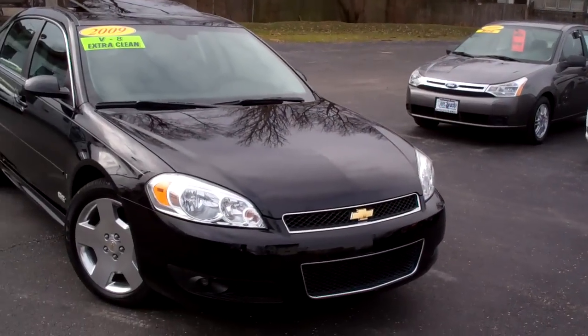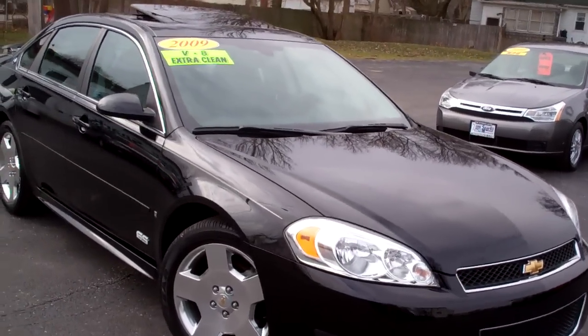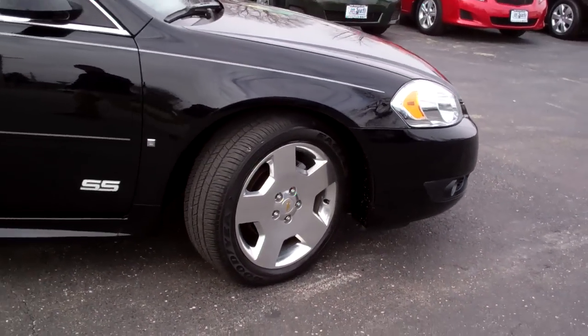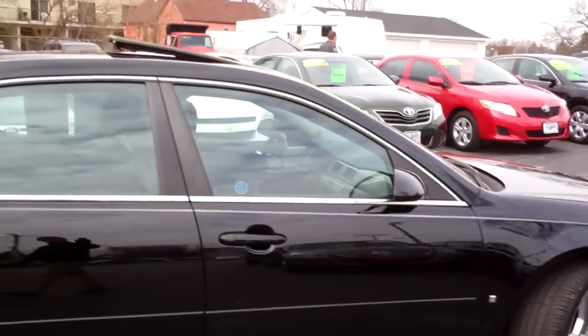I've got a super, super sport for you today. I've got a 2009 Black Impala SS. Look at this black beauty — nice hub, nice alloys, SS emblem.